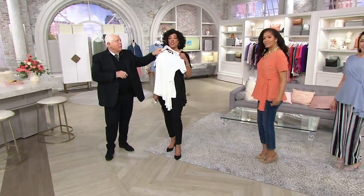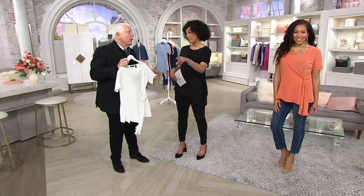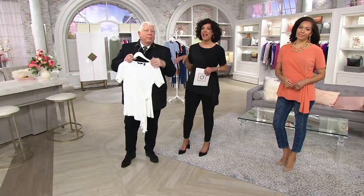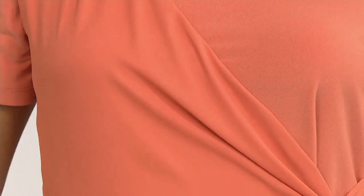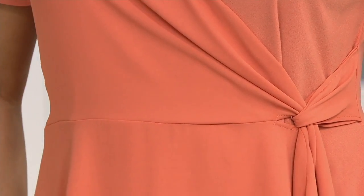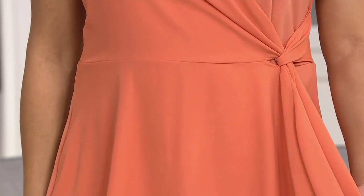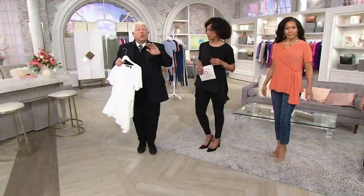How gorgeous is that? 300 of these are already gone. Here's what everyone needs to understand — this is the only order we will have for the year. We've been presenting over the weekend and people have been shopping. The new pieces you're loving — make sure you get them early. And this really is a 12-month top.